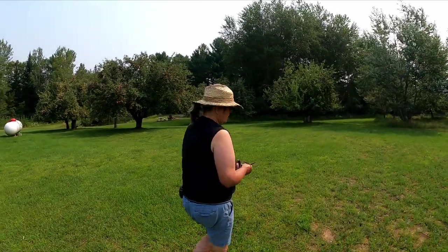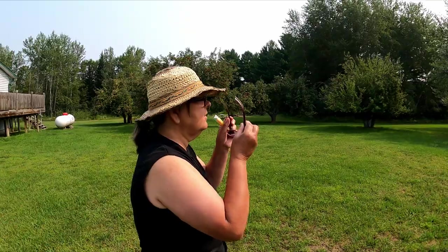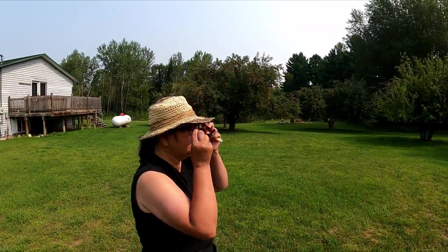What you doing, Vicki? I'm checking out something. Looks like there's something that might be in that tree over there.